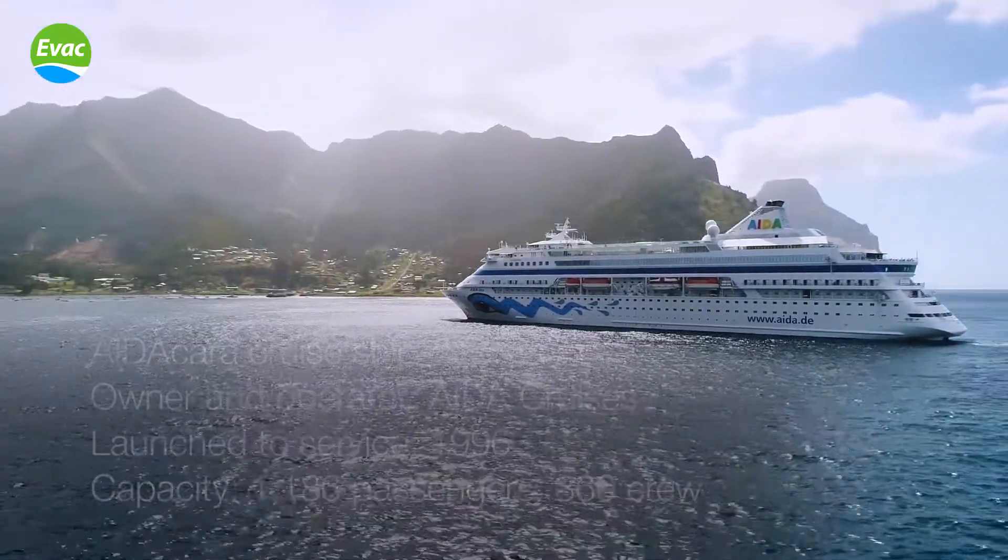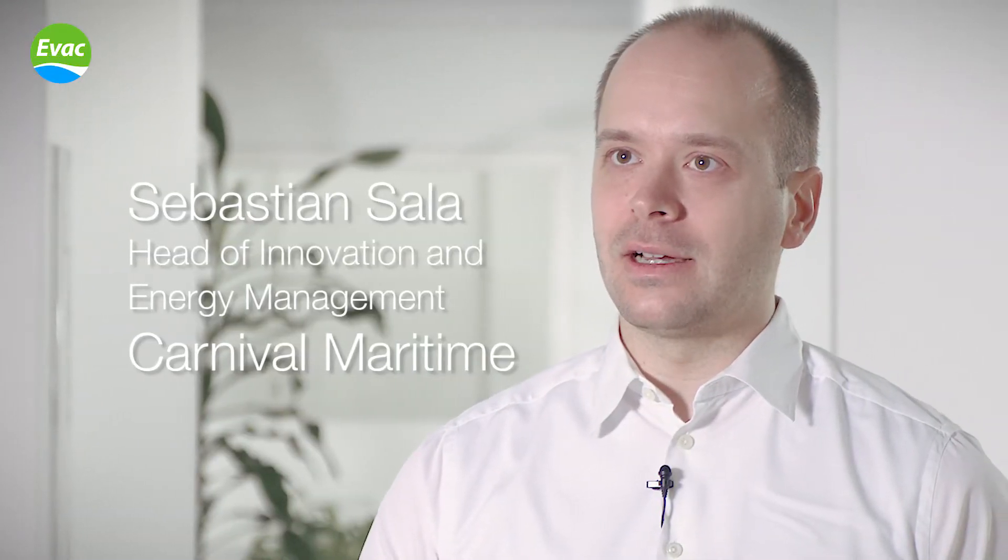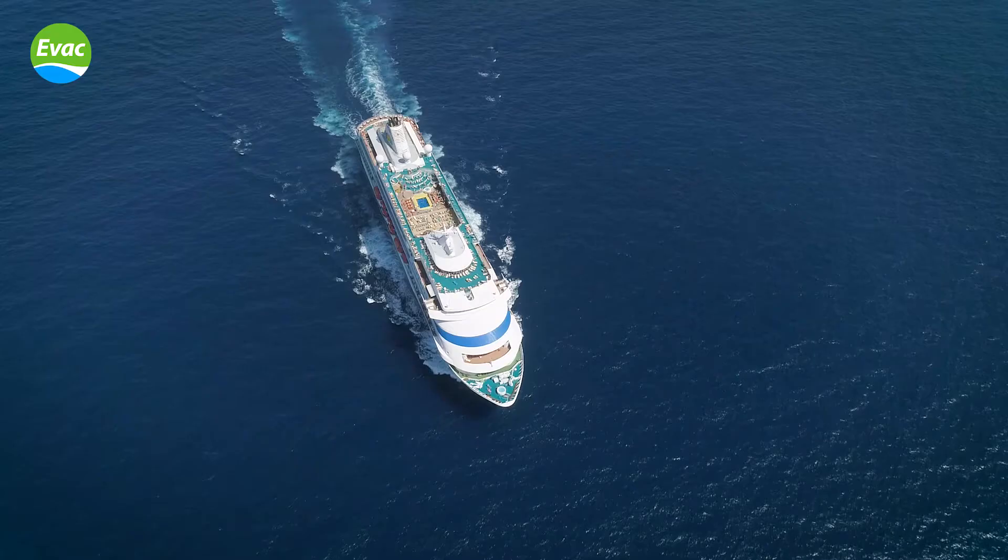At Carnival Maritime, we are responsible for the technical and nautical management of the AIDA ships. One of our goals is to find smart solutions to improve the efficiency of water use on board.